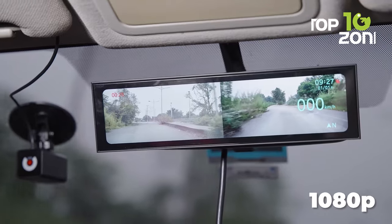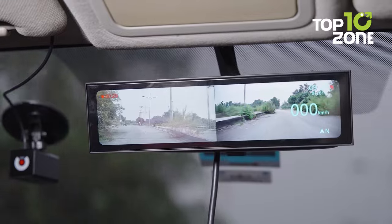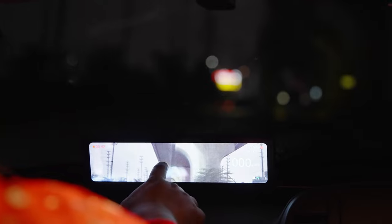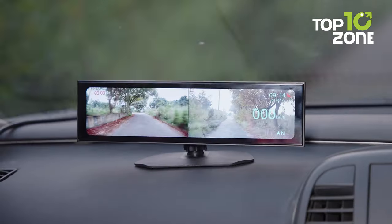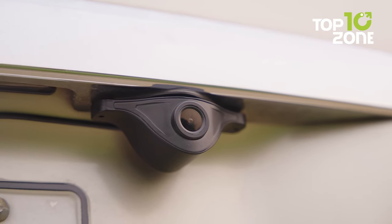The front and rear dual 1080p resolution recording ensures you capture every moment clearly, while the 12-inch IPS touchscreen with HDR WDR technology lets you relive your night drives in full color, as if it were daytime. With features like loop recording, G-sensor, supercapacitor, and reverse assist, the NVX offers comprehensive protection and convenience.